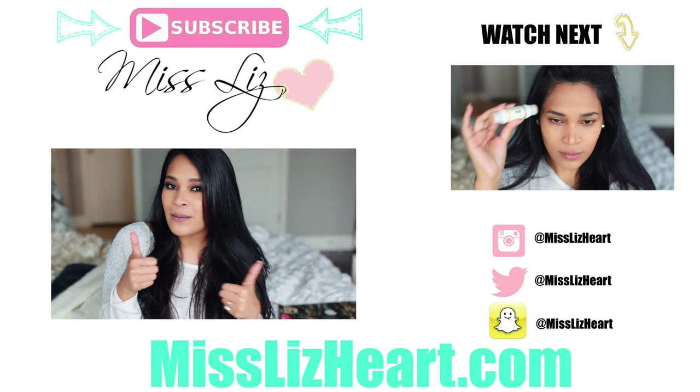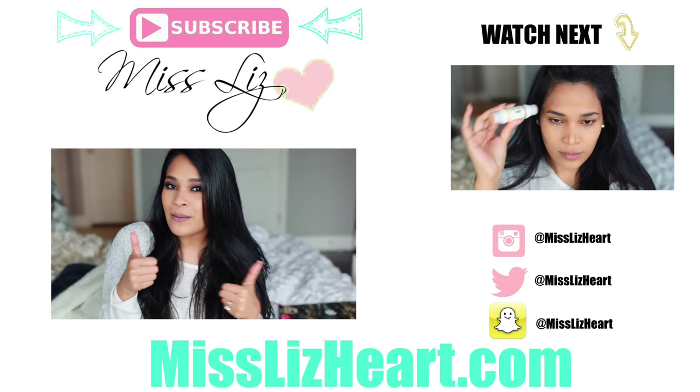I hope you guys found these hacks helpful. Don't forget to give it a thumbs up if you did, and subscribe if you haven't subscribed to my channel yet. I put out beauty videos during the week and lifestyle videos on Sundays — I'll talk to you guys next time. Bye!